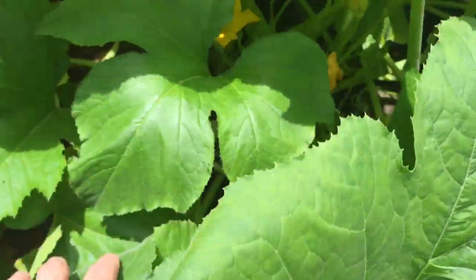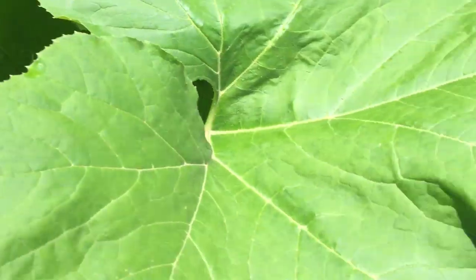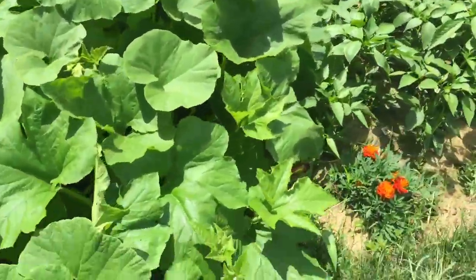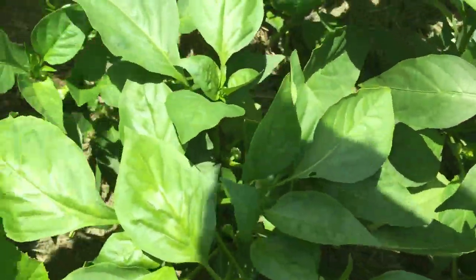As they get bigger, we'll definitely be able to find them. But these stocks on these plants are bigger than this time last year. We'll probably be looking at getting them around the first week of July. We still gotta try to keep them away from the peppers.